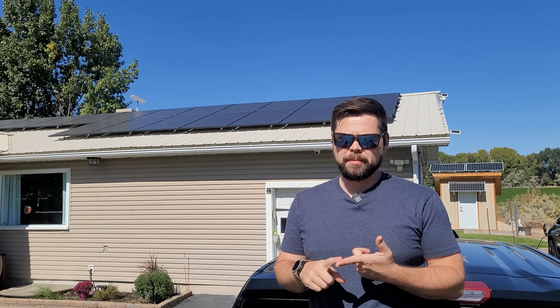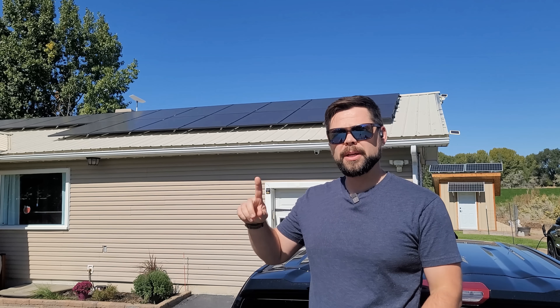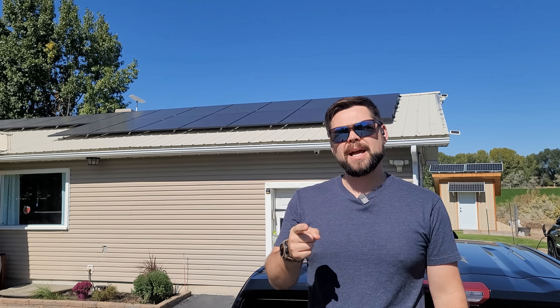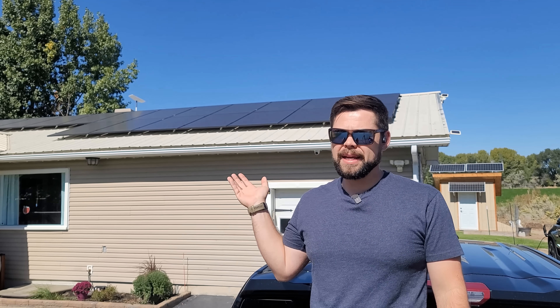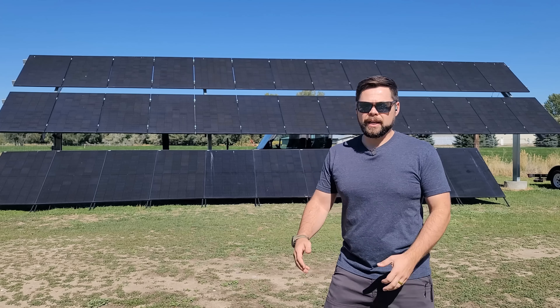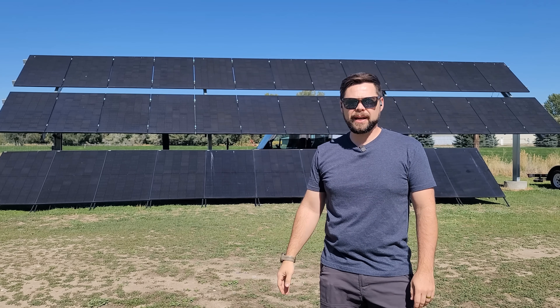Currently I'm saving about $400 a month as well as making an extra $200 to $400 a month by using my solar, and I'm going to show you exactly how I did that. I chose to do a DIY install of 20.8 kilowatts of solar — half of it's here on my roof and the other half is on this Sinclair season-adjustable ground mount that I installed.